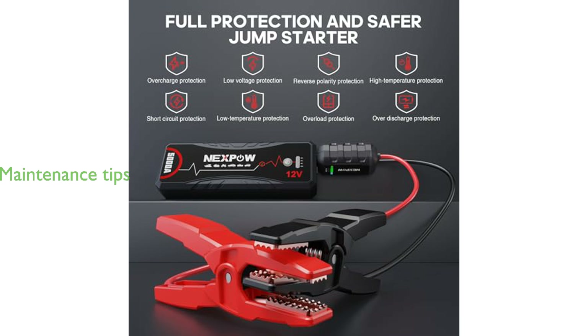To maintain optimal performance, it is recommended to ensure the jump starter has more than 50% power before use and to charge it every two to three months if not used regularly.